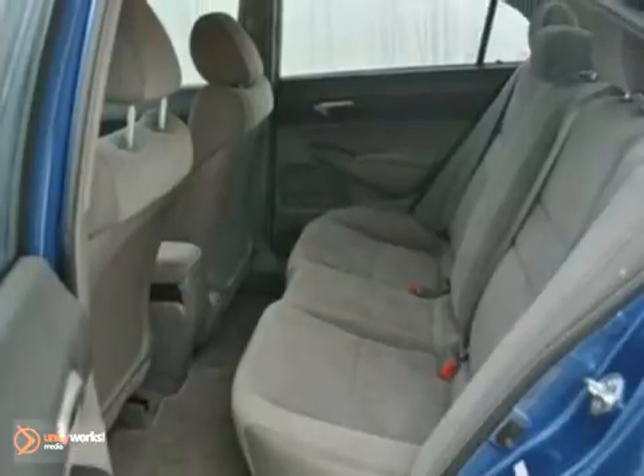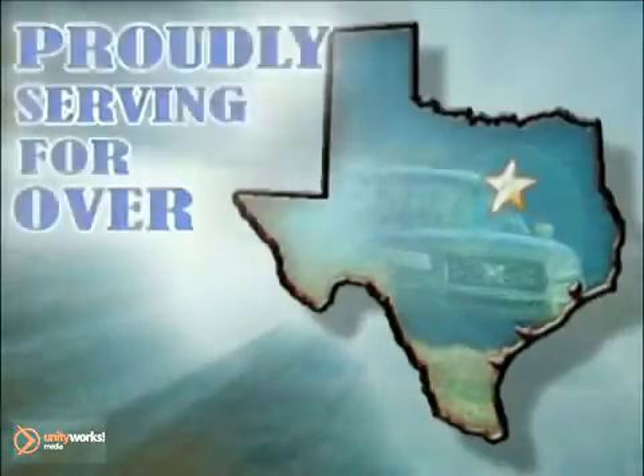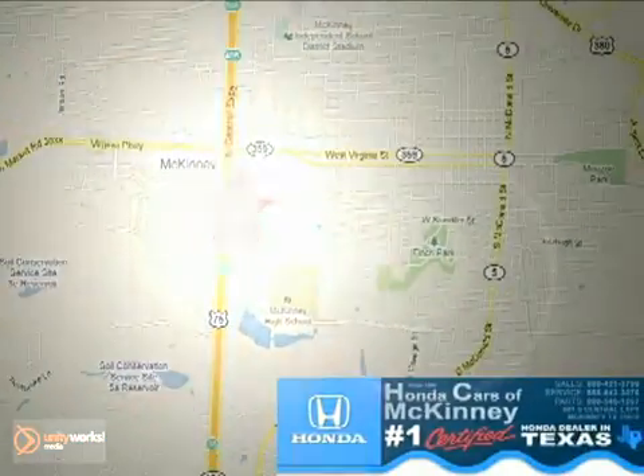And with a one owner Carfax, it won't be here for long. Come in for a test drive today. Honda Cars of McKinney — all we do is discount Hondas. Stop in today. We're conveniently located on Highway 75 northbound at exit 40A in McKinney.